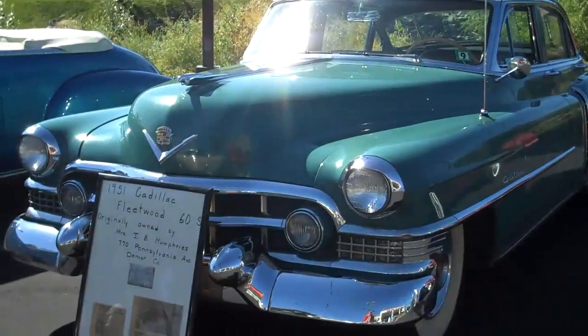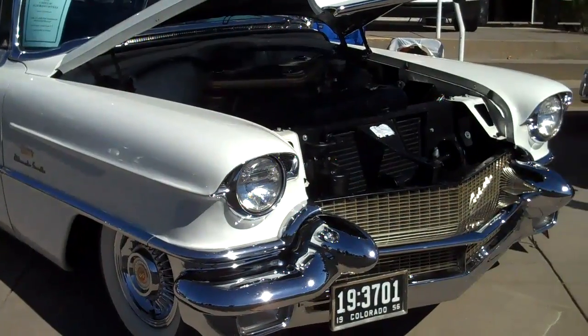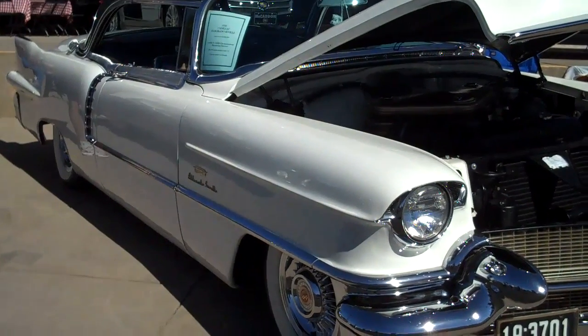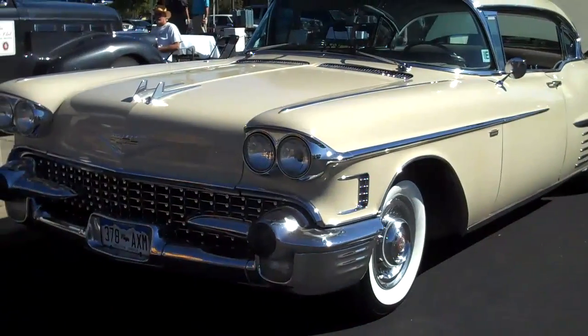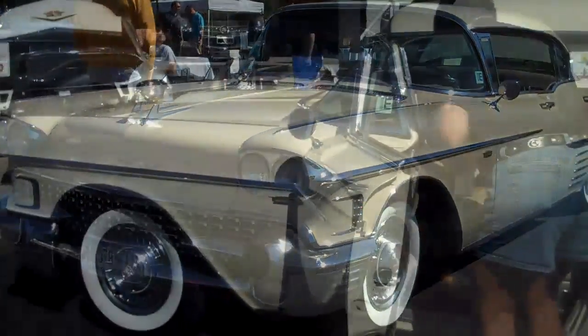Here's another 1951 Cadillac Fleetwood. This one's a 1956 Cadillac Eldorado. And this is a 1958 Sedan DeVille.